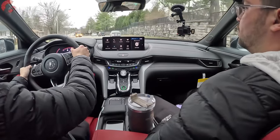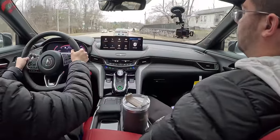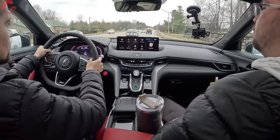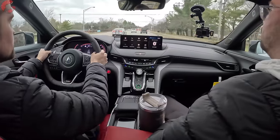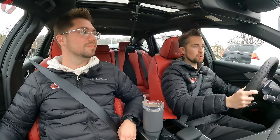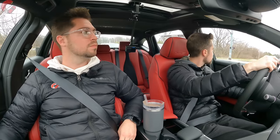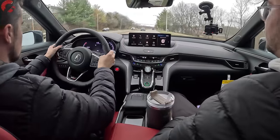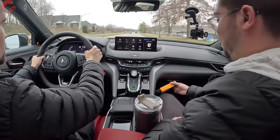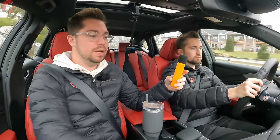Going around corners, the TLX Type S has a really nice dynamic feel — sharp, crisp, and well-balanced. The steering is responsive with good grip from the tires. Switching to normal drive mode, the exhaust noticeably quiets down, demonstrating the adaptive character of this car.